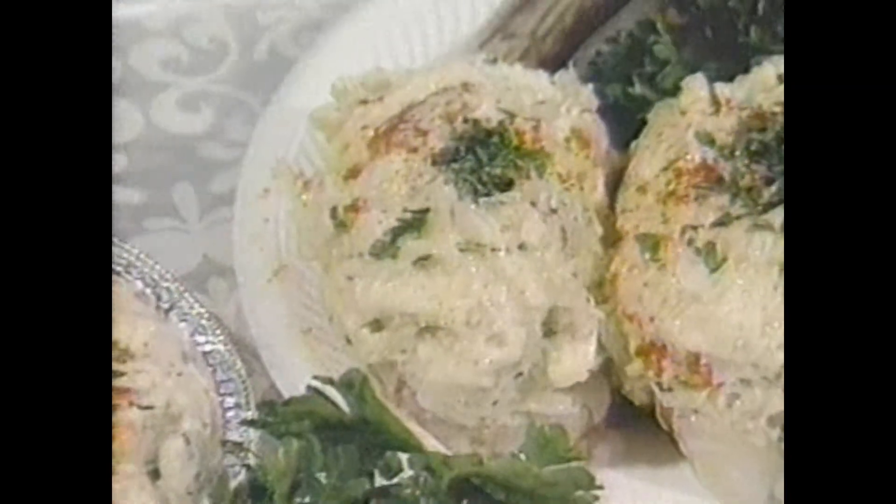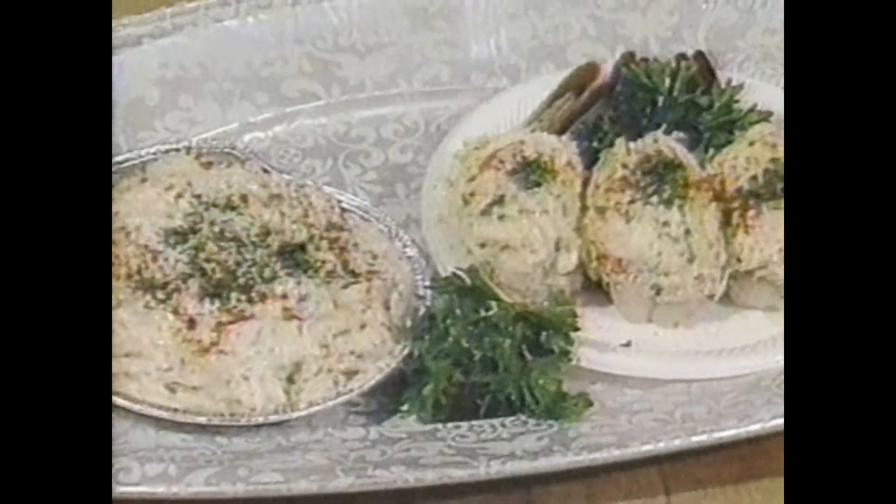Lump crab imperial: the crab meat is flaked and mixed with mayonnaise, seasoned with salt and cayenne pepper. Then the shell is filled up, sprinkled lightly with fresh breadcrumbs, dotted with butter, and browned in the oven.